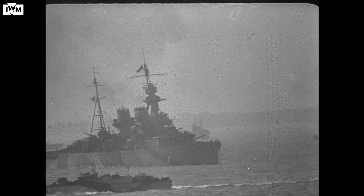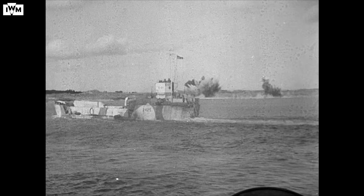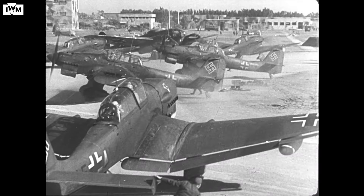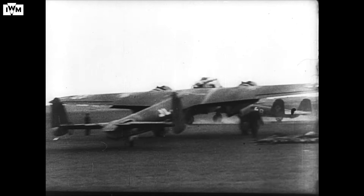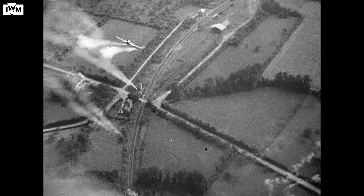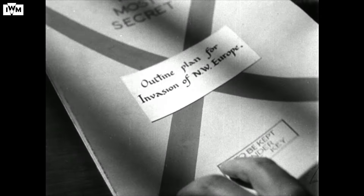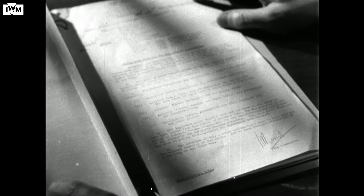In the last episode of our D-Day series, we covered the fighting at sea. This time, we're looking at the aerial battle for Normandy. How did the Allies win air superiority? Where was the German response to D-Day? And how did Allied air power affect the fighting on the ground? To find out, we have to go back to the Allied planning.